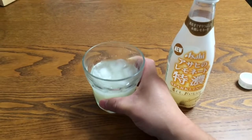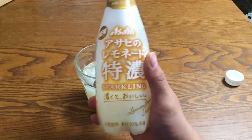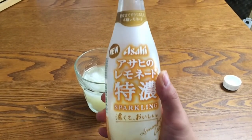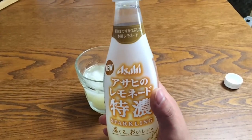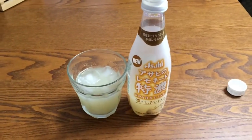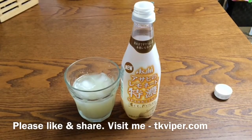And finally, how much does it cost? I found it in the drugstore for 190 yen. I imagine it's a bit more expensive in convenience stores and supermarkets, possibly about 230 yen. But I highly recommend it if you are in Japan and you miss that taste of homemade lemonade. Alright, thanks for watching. Please like and share and visit me at tkviper.com. I'll catch you guys next time.